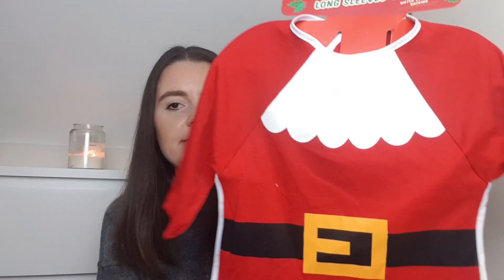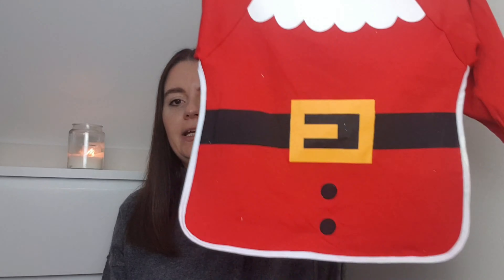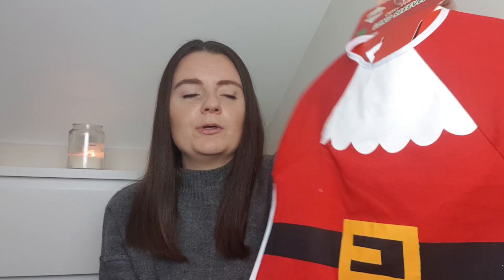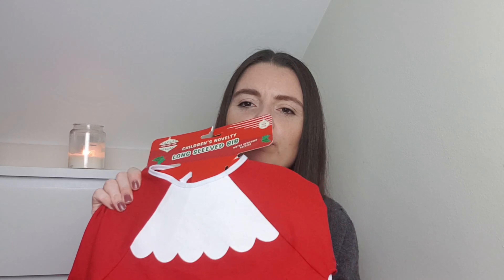The next thing I picked up is a bit of a novelty thing. It's for Elsie and I thought it'd be cute for Christmas dinner. It's this long sleeve Christmas bib. They also have it in an elf design, but I went for the Santa Claus one. It looks like this with the long sleeves and it's got a waterproof backing, so if she spills anything it won't go onto her clothes. It had no price on the shelf label, and when I got to the till it came up £4.99, which is pretty pricey for a bib - but it's Christmas!